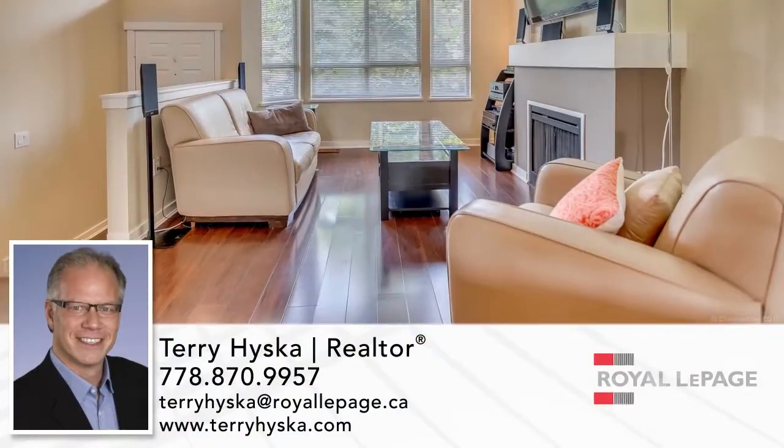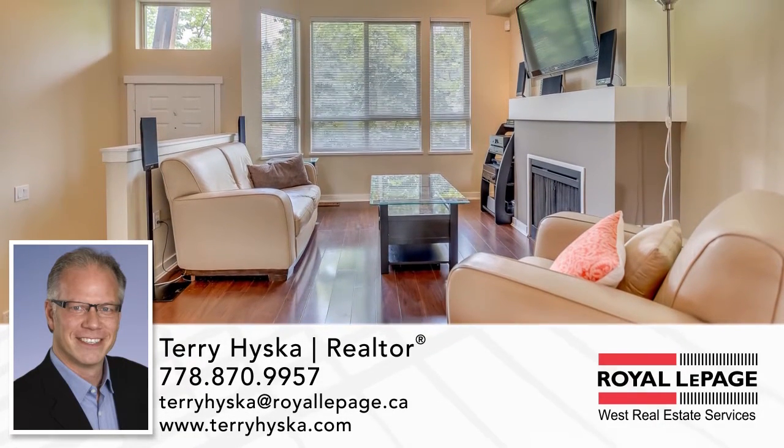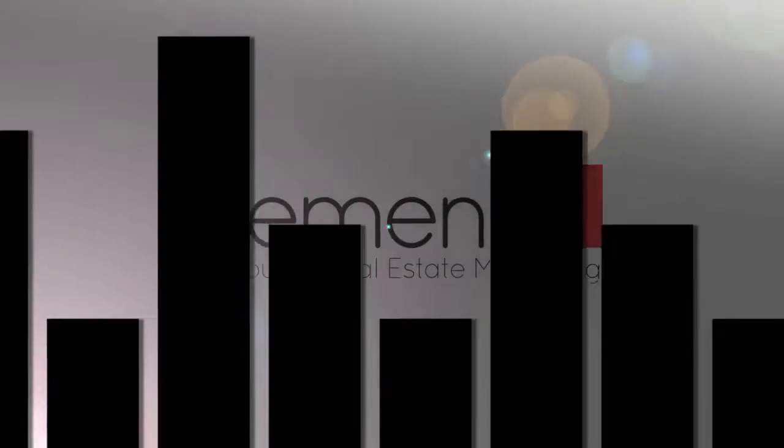To find out more about this home, or to schedule a private viewing, please contact Terry. If you enjoyed the video, let us know by liking it, subscribing to the channel, or sharing it with friends.